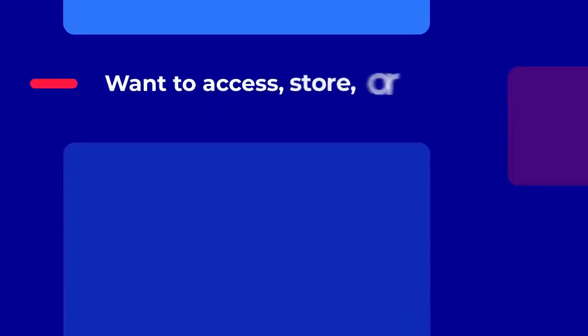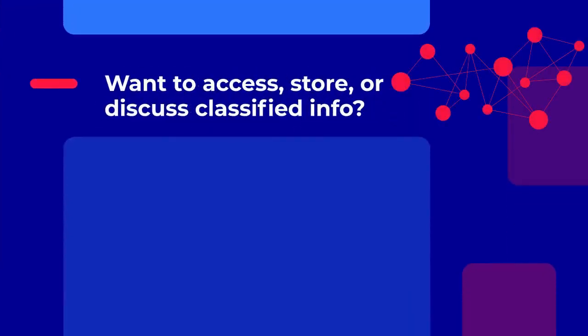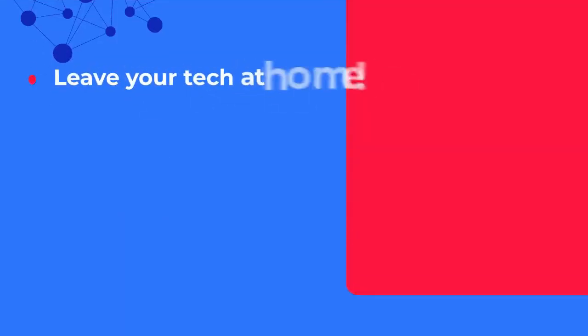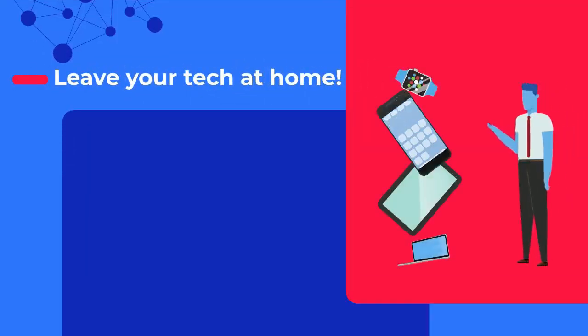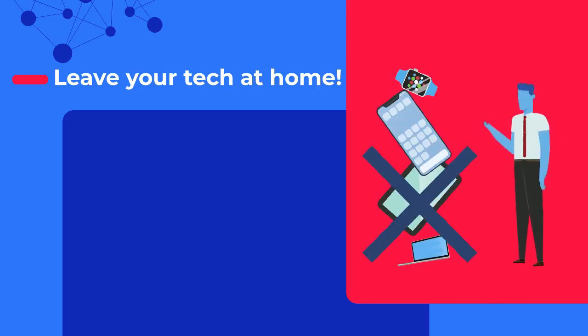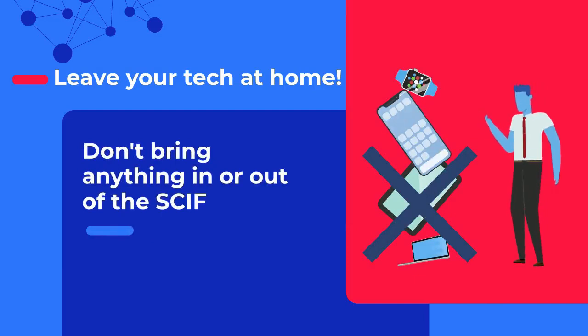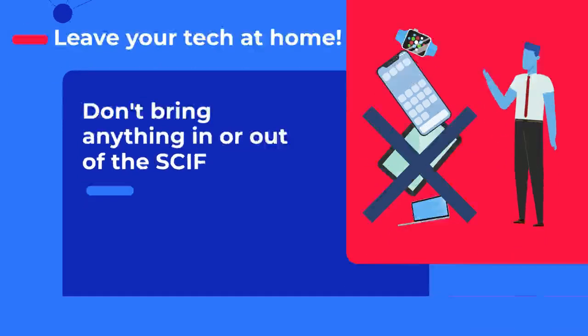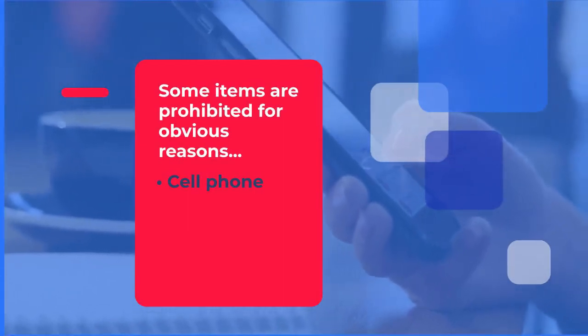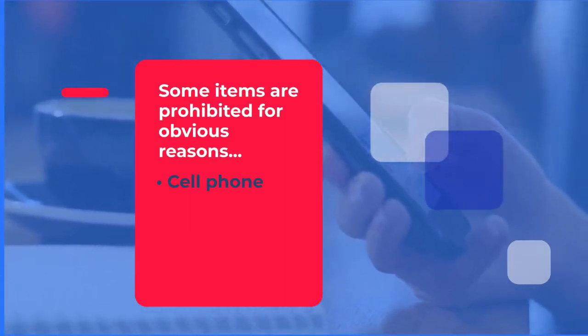If you want to access, store, or discuss classified information, you'll need to be in one of these safe rooms to do so. The purpose of a SCIF is to keep information safe, which means you can't bring any information in or out. Several common items you're used to carrying must be left at home or in your car. Some items are prohibited for obvious reasons — you could use your cell phone to record conversations or snap pictures of documents, all prohibited behavior.